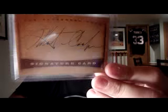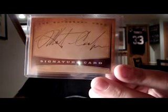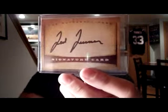TTM success from the inventor of the cell phone, Martin Cooper. So that's kind of funky, going away from sports a little bit there. And Ted Turner — got him on a signature card. Pretty good TTM signer.